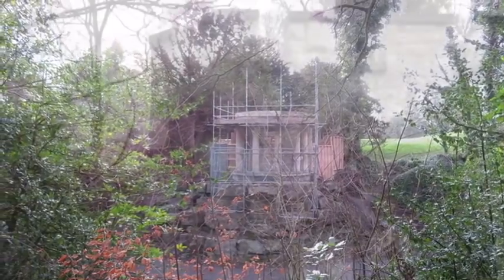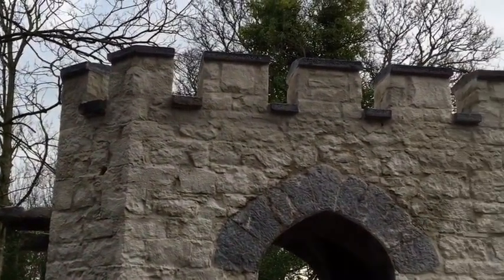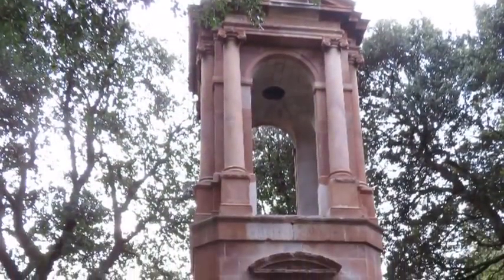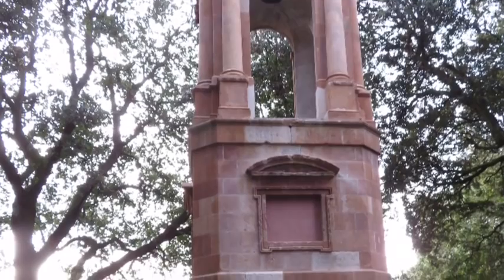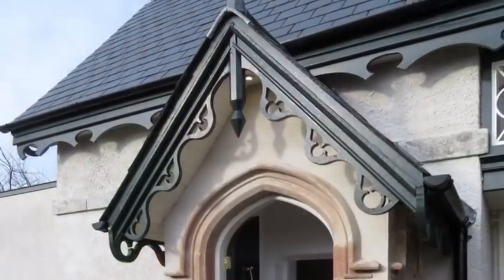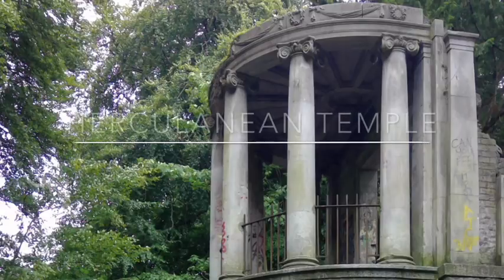I'm Breed Brosnan, I work for Dublin City Council Parks Department. We're here today at the twelve garden follies that we have done conservation work on in St. Anne's Park. They're part of the Guinness Estate. The work involved arresting the decay of the follies, repointing them, putting on lime render onto some of them — really just trying to preserve them for future generations to enjoy.